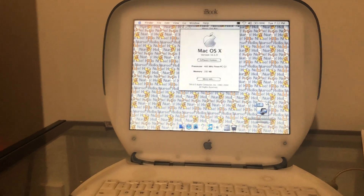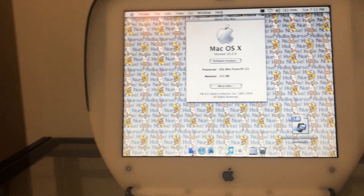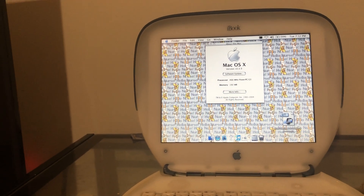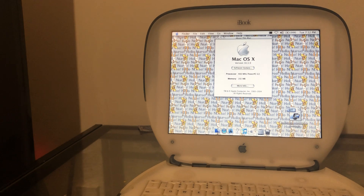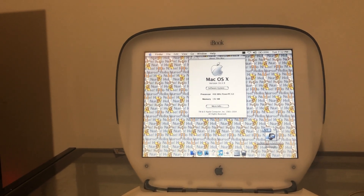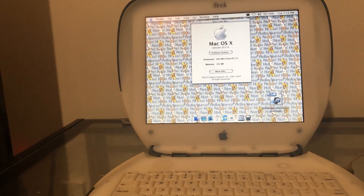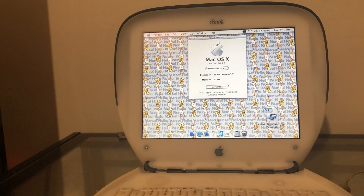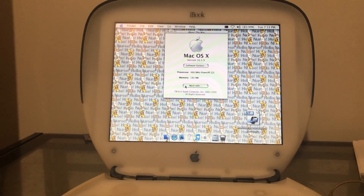We'll go to About This Mac — you can see it's running 10.3.9, it's the 466 megahertz model. When I turned it on and saw that, I was thinking the graphite model was 366 or 333 megahertz. There's the smaller processor graphite and then there's this one, the special edition, which is basically the rarest one to get. I was very pleased to have this because I've never had a 466 megahertz one — I've only had 300 megahertz ones before.